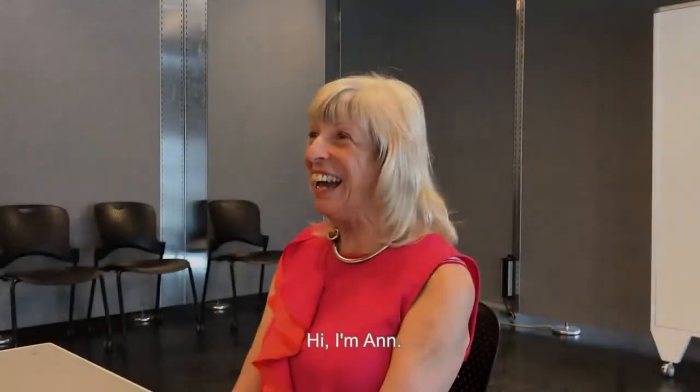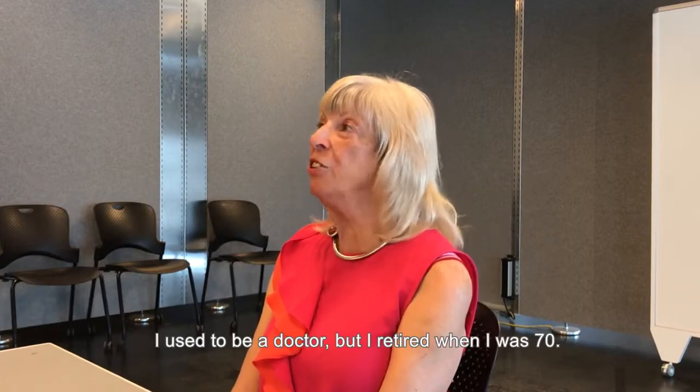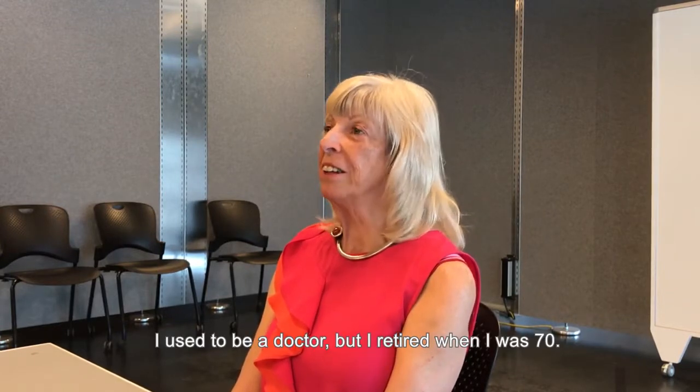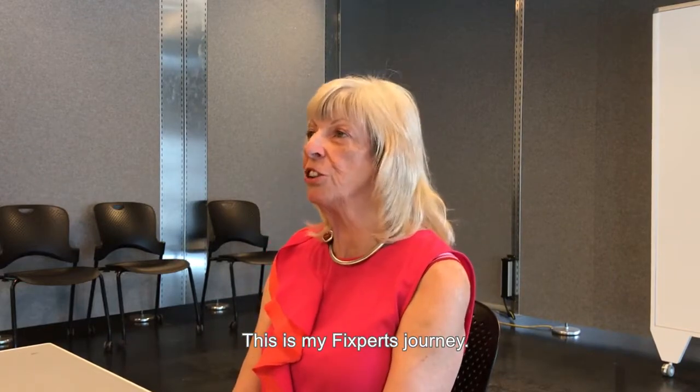Hi, I'm Anne. I'm 72 years old. I used to be a doctor but I retired when I was 70. This is my fixed birth journey.